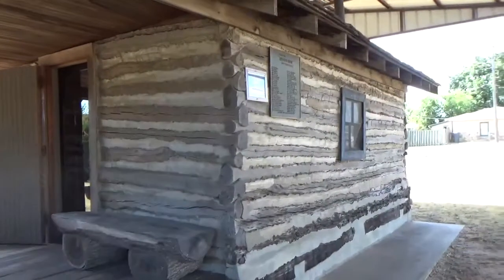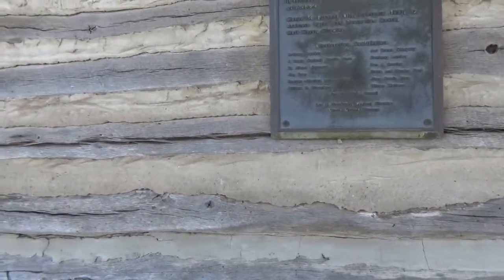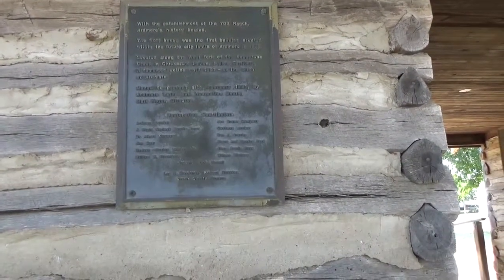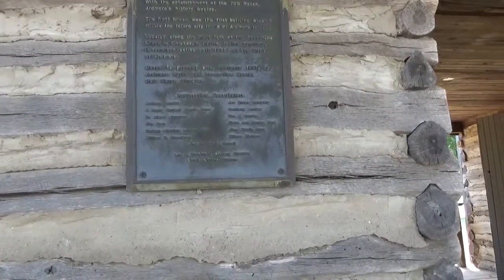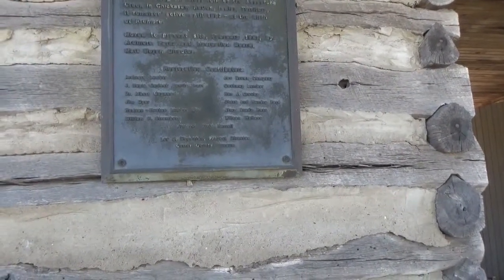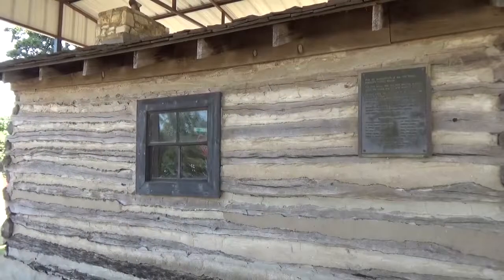It's got one structure on one end, then an open space, then a roof, and then another section over here — maybe they cooked on one end and slept on the other. This came off the 700 ranch. I tried to google the 700 ranch last night and couldn't find anything, but they dismantled it and brought it here. It was in Chickasaw Nation Indian Territory.